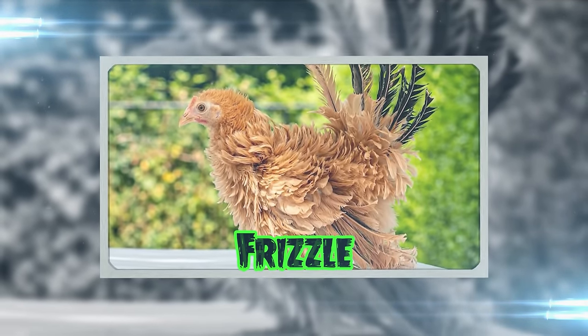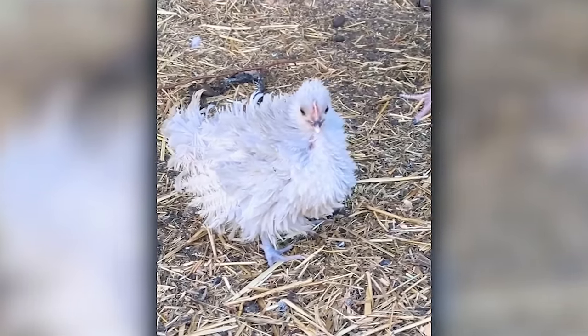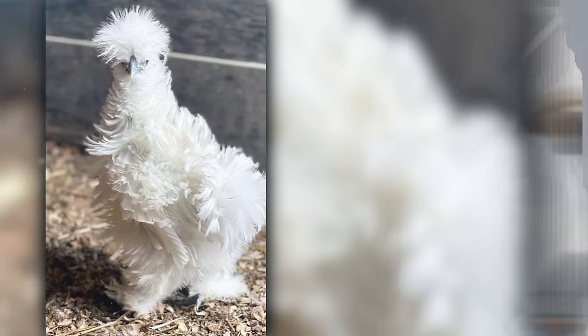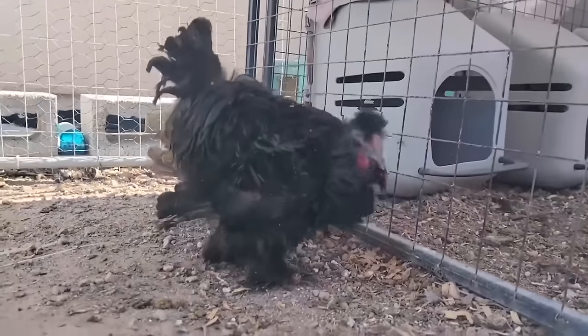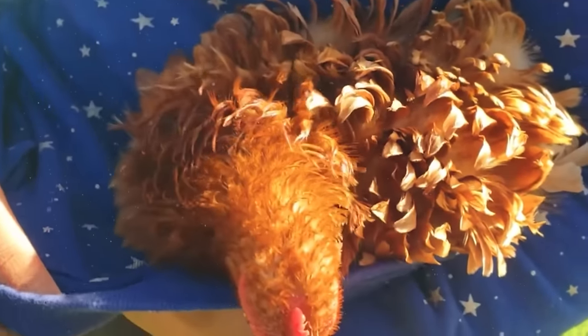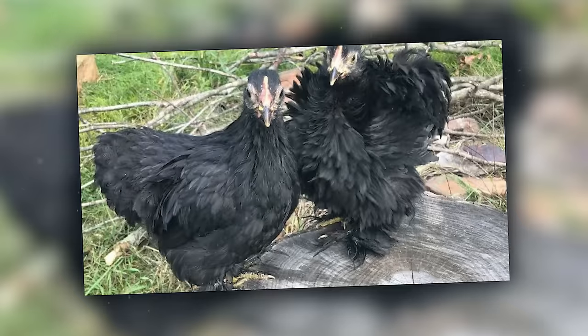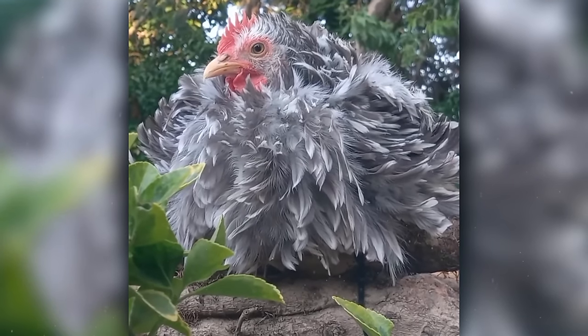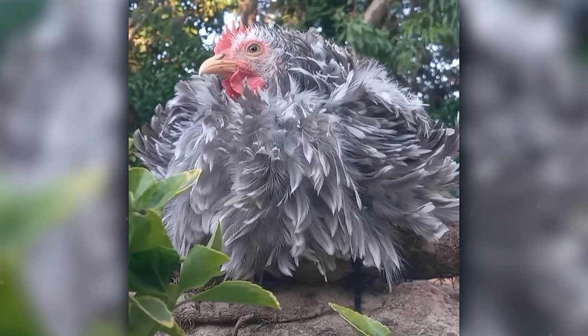Frizzles are the poodle of the chicken world. Their feathers curl outwards in a style that even the best hairdressers might envy. The Frizzle trait is all in the genes, making them the trendsetters in the genetic lottery of the chicken world. They're the kind of bird that would look at home in a 1980s rock band.